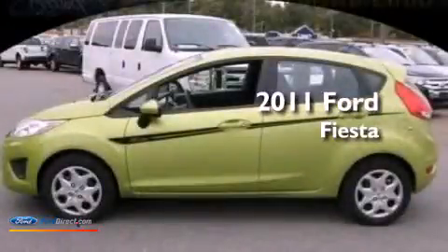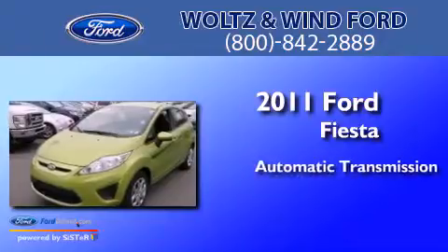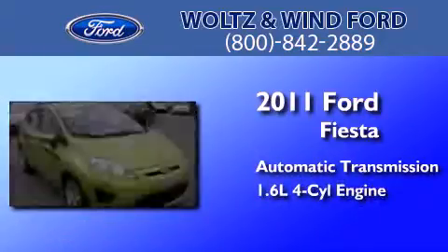This is a 2011 Ford Fiesta. This compact has an automatic transmission and an inline four-cylinder engine.